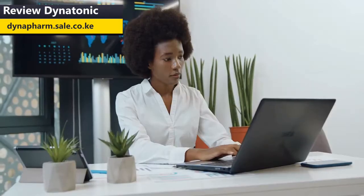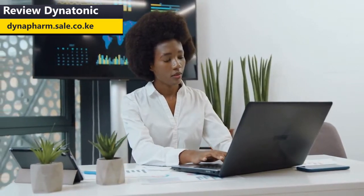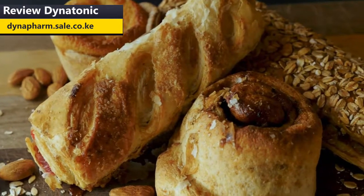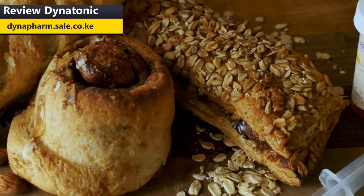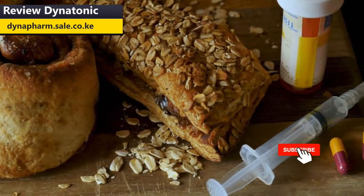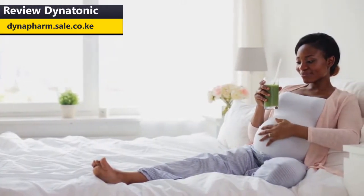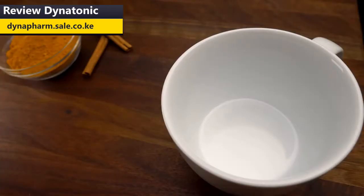Who should take Dinatonic? If you're like most people, your body could be full of toxins, and these toxins can cause a wide variety of illnesses including cancer, heart disease, and diabetes. But Dinatonic can help you get rid of those toxins so that you can stay healthy for life. It is a natural supplement that works to cleanse your entire body from the inside out.